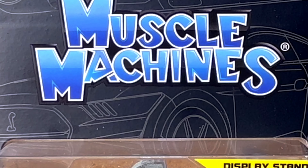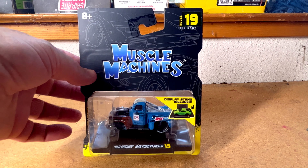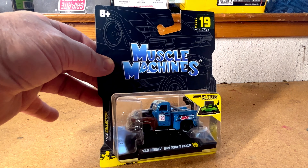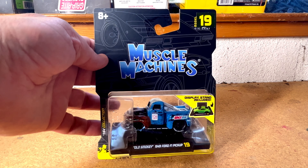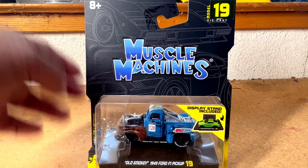Today we've got a Muscle Machines Old Smoky 1949 Ford F1 pickup — it's model 19, ultimately made by Maisto. It's from the 1:64th collection, made for ages eight and above. Very cool — got a display stand included with it, a nice little model.